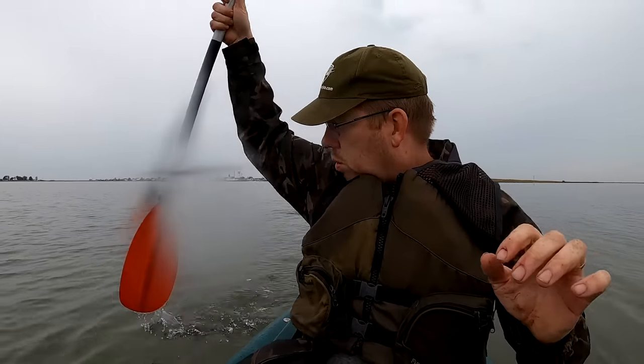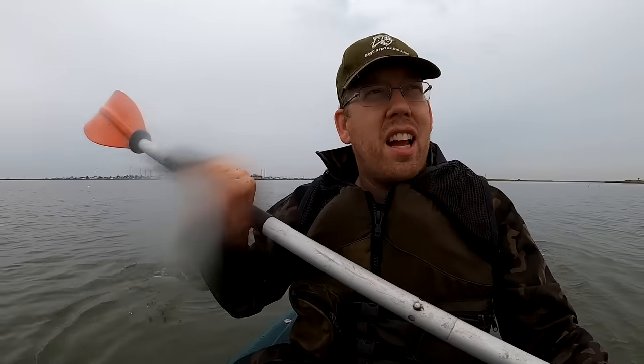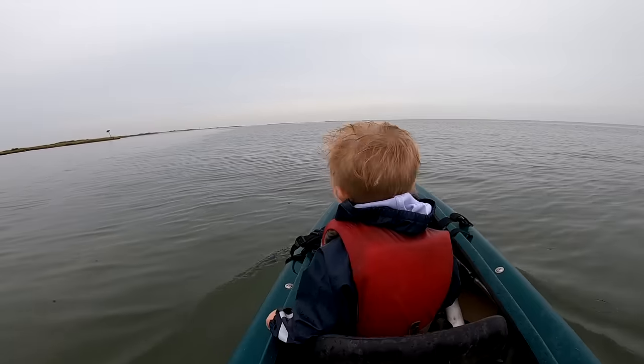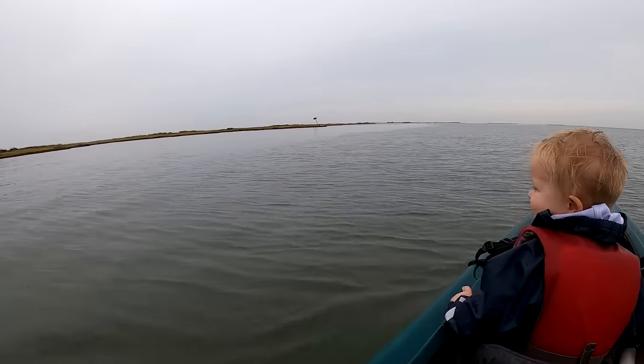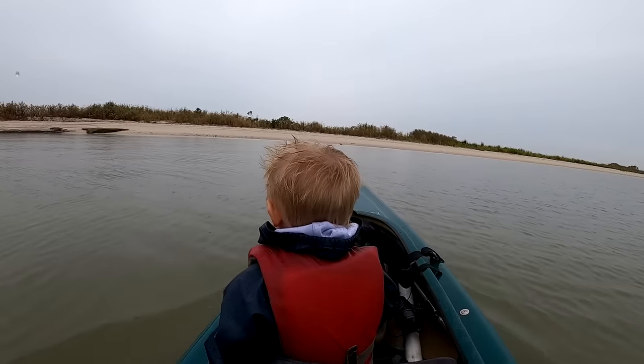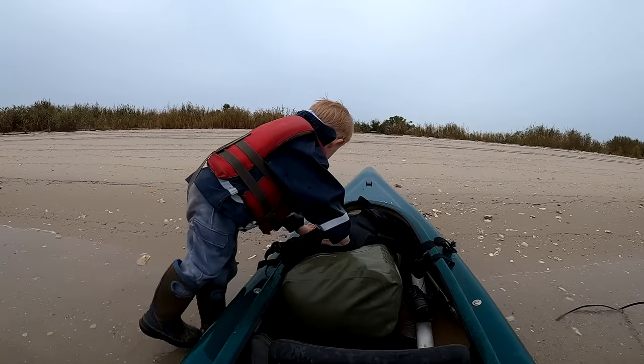The water around here is really deceptive. Right now we're in about 14 inches of water. Go back about 20 feet and it's 8 to 10 feet of water. Look, little tiny birds on the beach. There's a beach up there — should we go explore it? This is the first uninhabited island we've come across, so we're going to get out and do a little exploring and beachcombing.